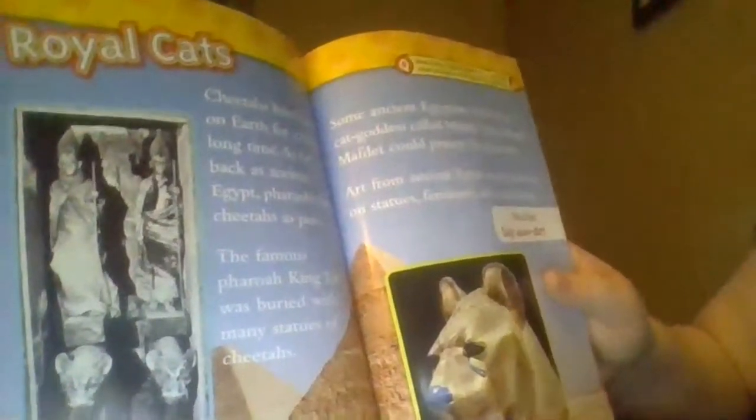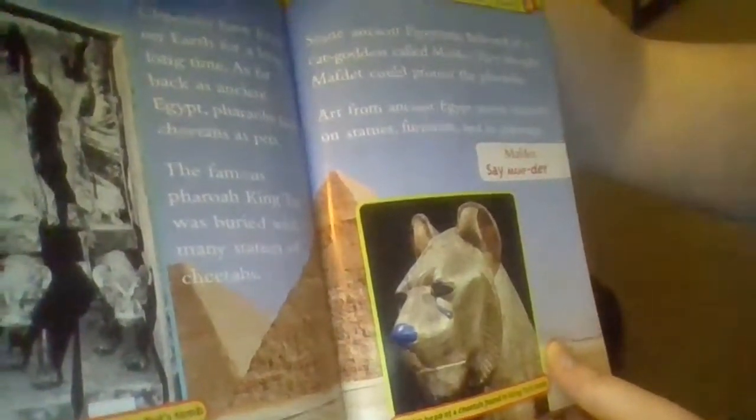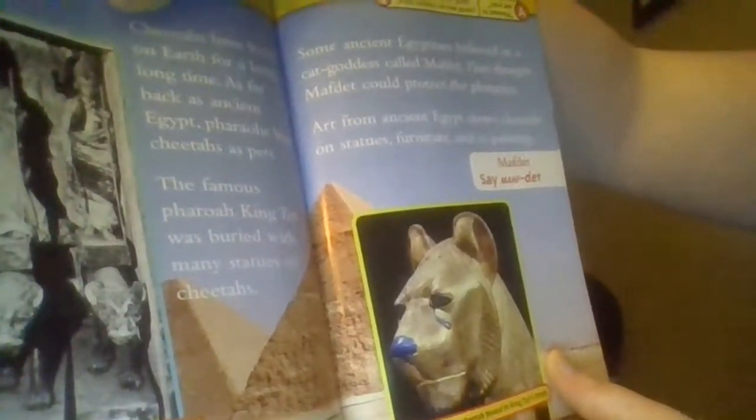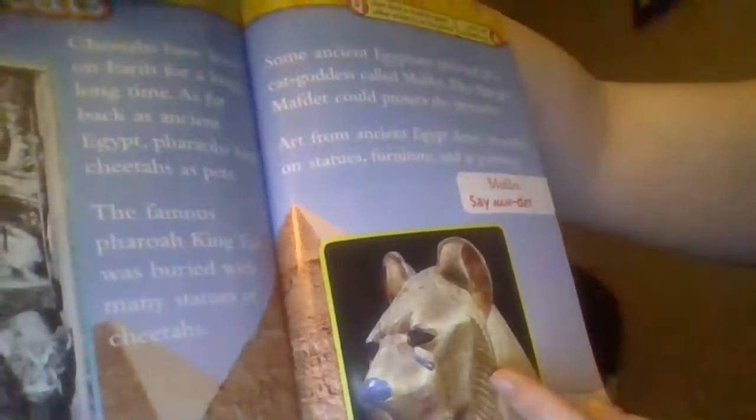Royal Cats. Statues of cheetahs from King Tut's tomb. Cheetahs have lived on earth for a long, long time. As far back as ancient Egypt, pharaohs kept cheetahs as pets. The famous pharaoh King Tut was buried with many statues of cheetahs. Some ancient Egyptians believed in a cat goddess called Mafdet. They thought Mafdet could protect the pharaohs. Art from ancient Egypt shows cheetahs in statues, on furniture, and in paintings. And this is the golden head of a cheetah found in King Tut's tomb. How does a cheetah greet other animals on the plain? Pleased to eat you!